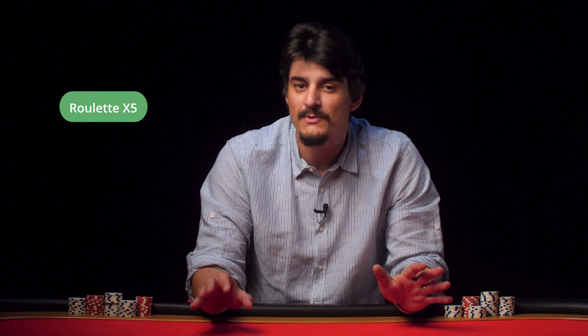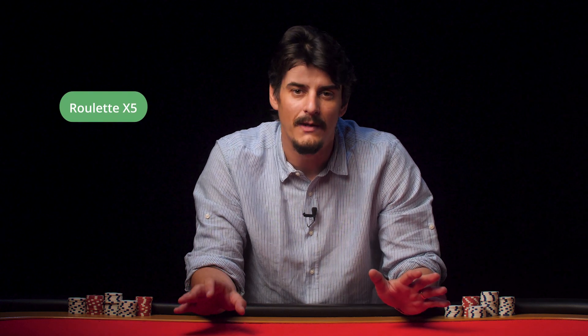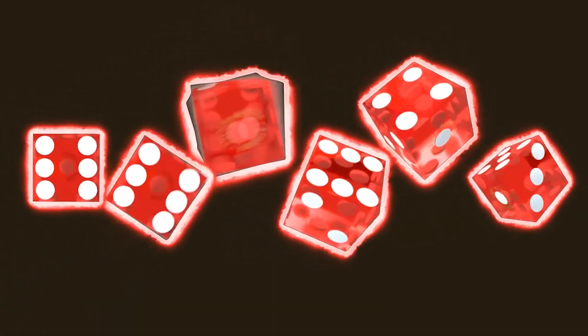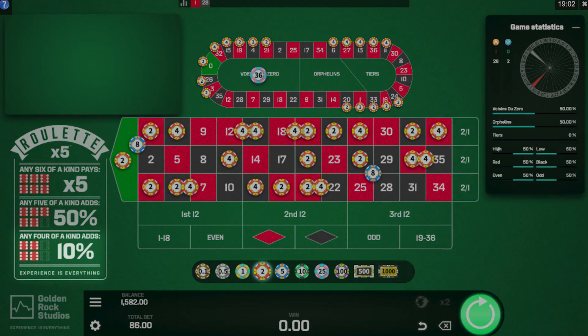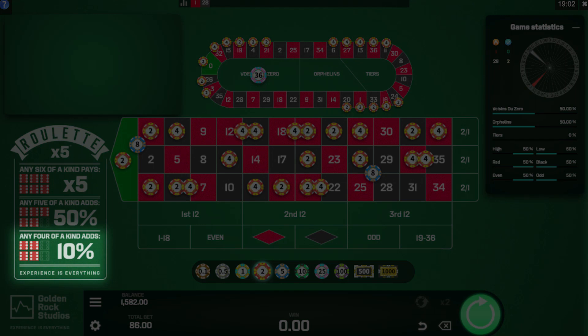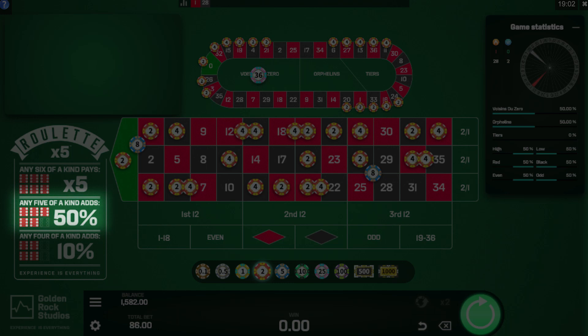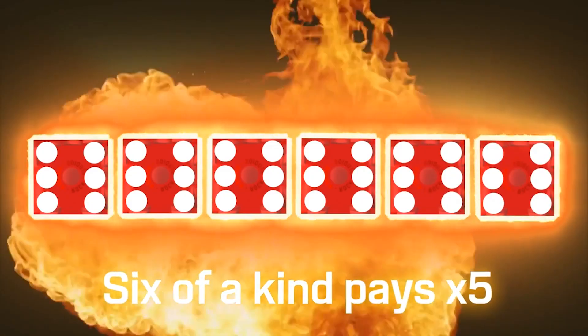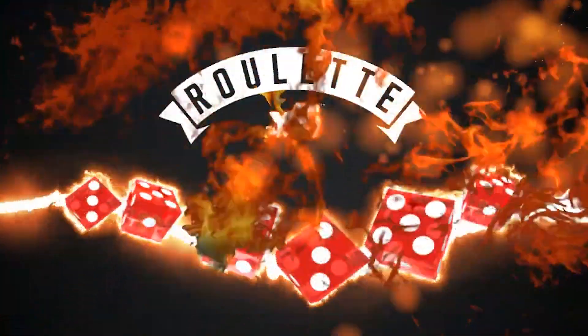I'm not quite sure if this one is Roulette Times Five or Roulette X5, but this is a game that triggers a bonus dice round after every win. Six dice are rolled and if you get four of a kind you'll see an additional 10% payout, if you get five of a kind that increase goes to 50%, and if you're lucky enough to roll six of a kind — essentially a Yahtzee — you're going to see an amazing 5x multiplier on top of your payout. Pretty sweet, right?